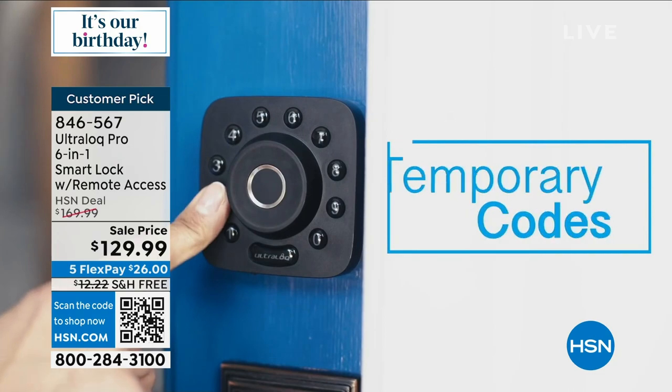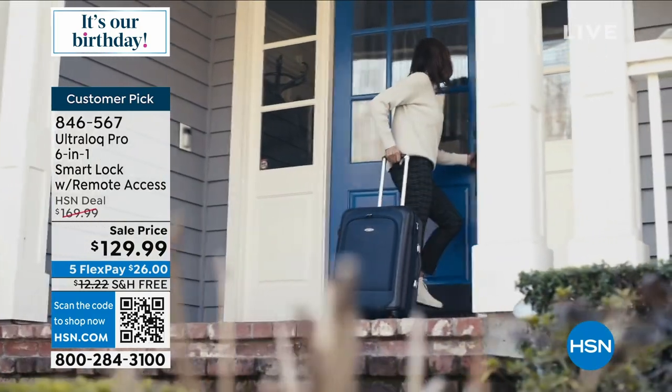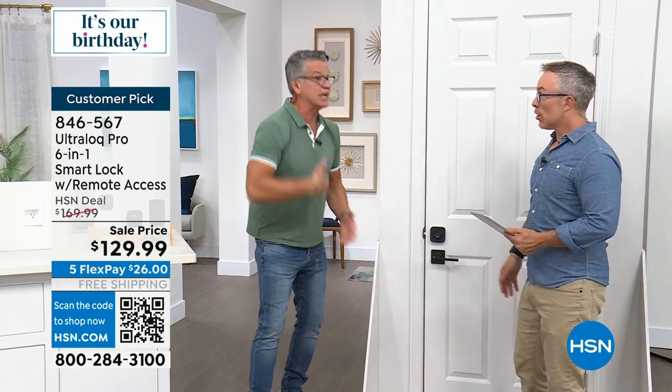Temporary codes for babysitters. Maybe you're renting your home out as an Airbnb and don't want to give somebody a key. Once you give one person a key, you hope they're all nice — but what if they make copies? You never have to worry, and you can always change the code.